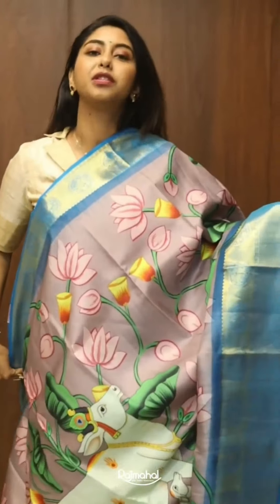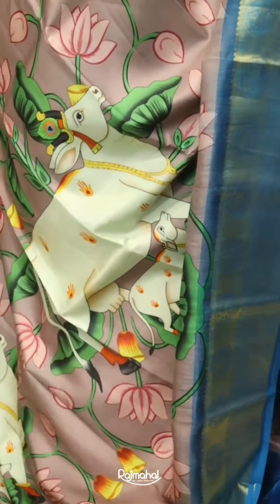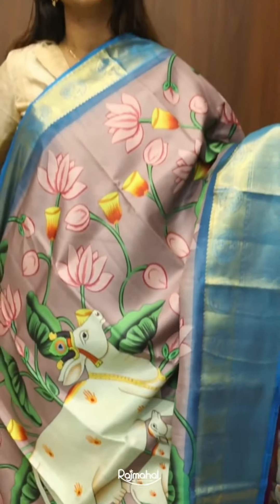This one here is a very classy piece having a rose grey tone body with a copper sulphate blue border having an amazing Pichoy print in a painting style.